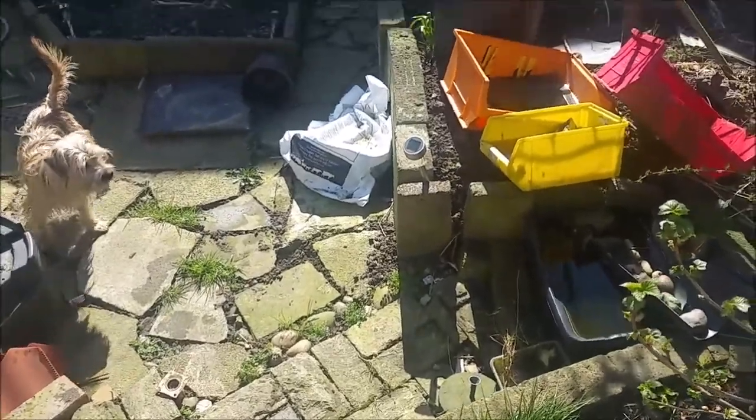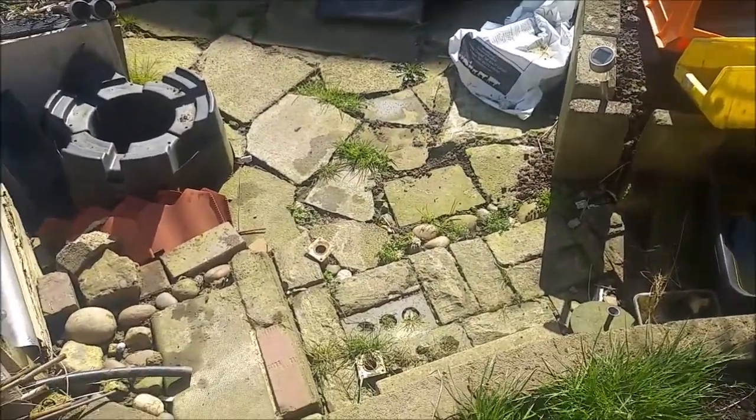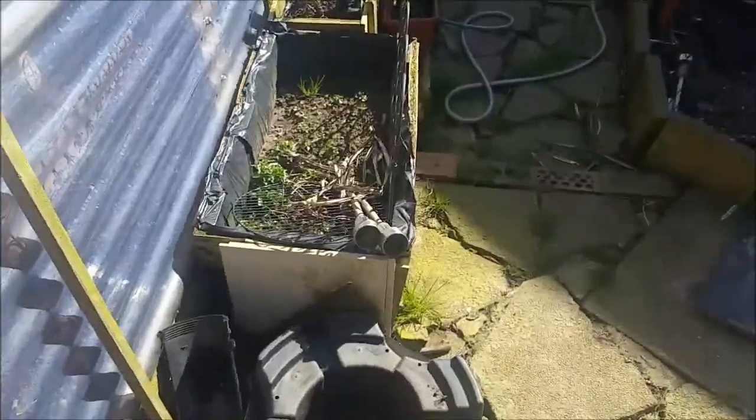I built this garden layout a few years ago before my knees were bad. Now it's not conducive to my knees — up and down steps.